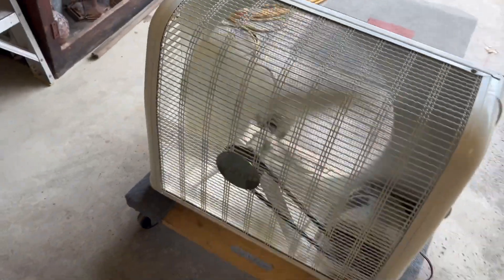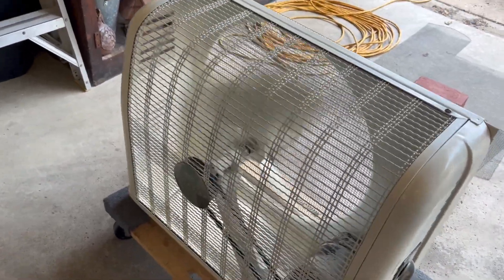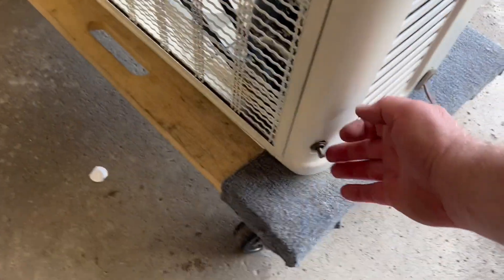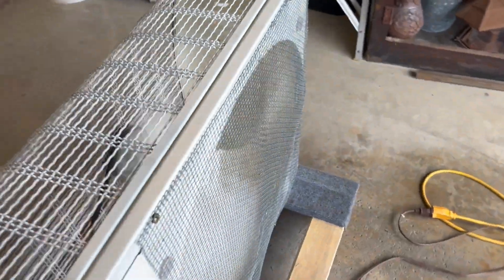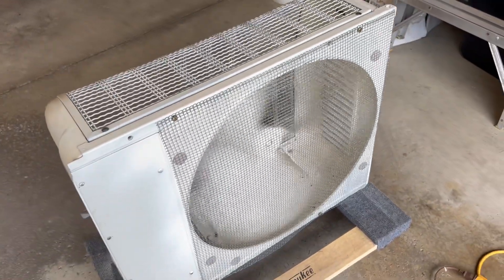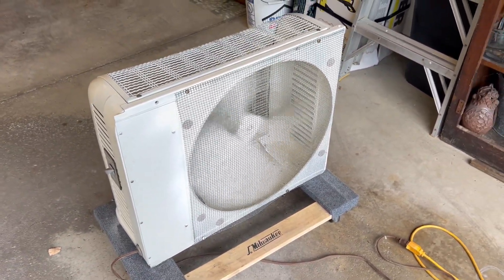That is low — so this thing is moving some air. And there's the high. So much for my reveal, that's it, bye.